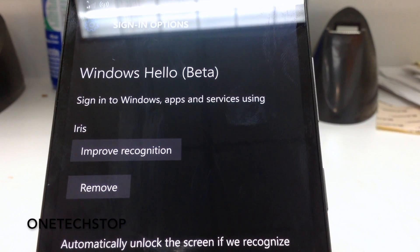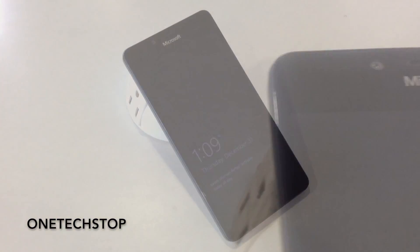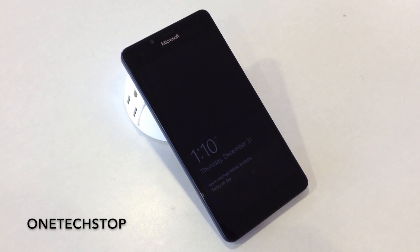Still, for a beta product, it's quite an impressive feat, and something I haven't seen on a smartphone until now. Kudos to Microsoft for thinking outside the box and giving me a reason to show off my Lumia.